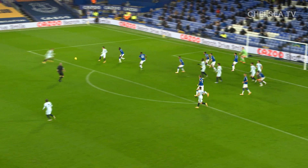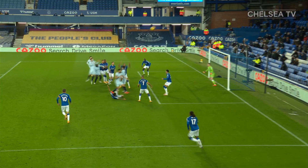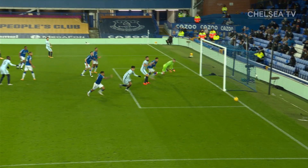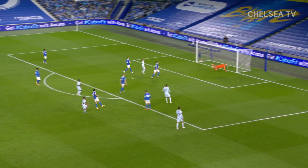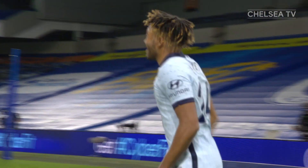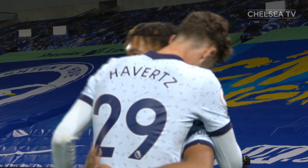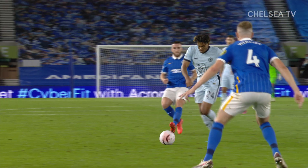In comes the corner, good delivery — just skims off the head of one and the shot crashing off the post! So unlucky — goodness me! What a strike this is! James, might be tempted to have a thump here — Reece James! What a goal! What a way to score your first ever in the Premier League — it's a stunner from Reece James. We know he can strike it well, but he times this to perfection.